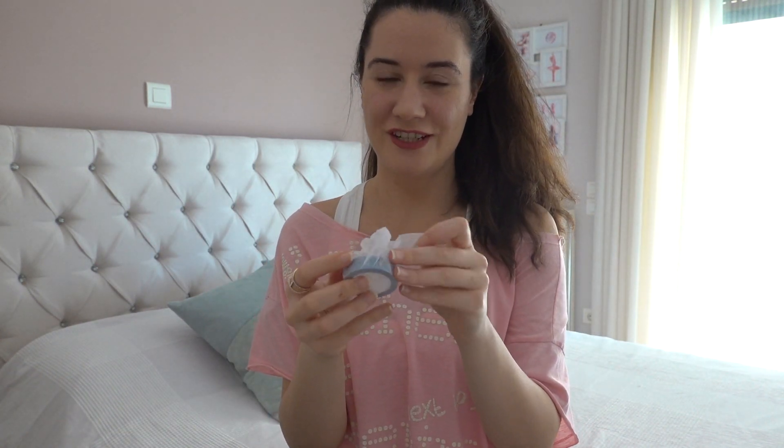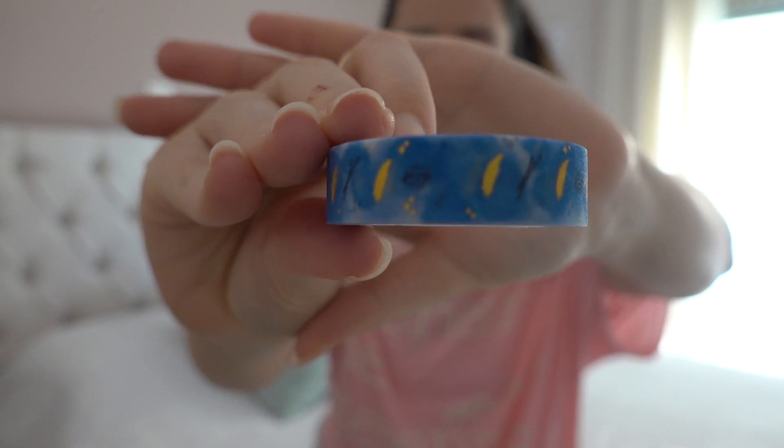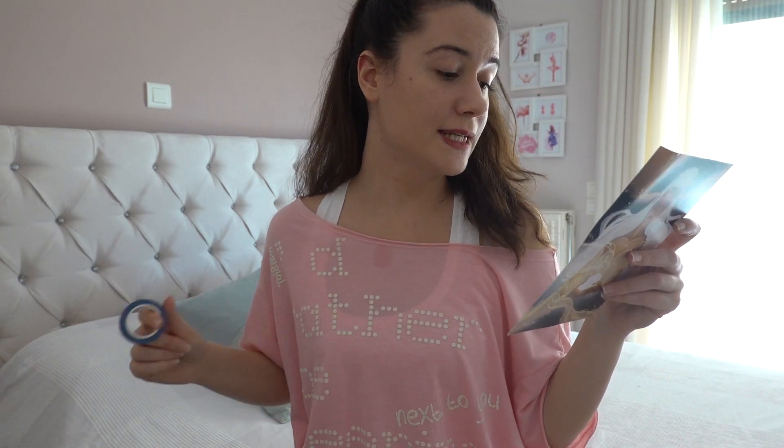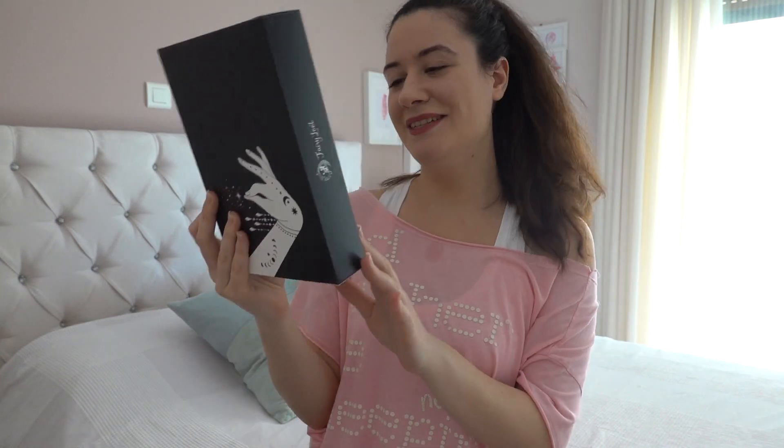This is a washi tape — an exclusive Daughter of Smoke and Bone washi tape inspired by the fantastic series by Laini Taylor and designed by Till and Dilly. And this is a box...